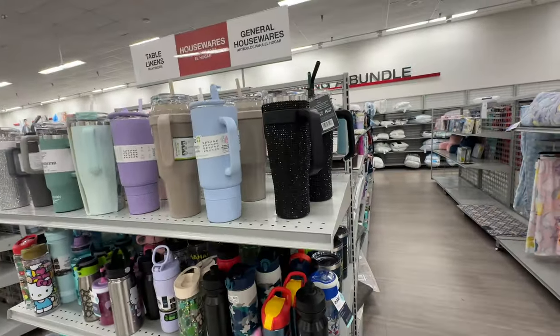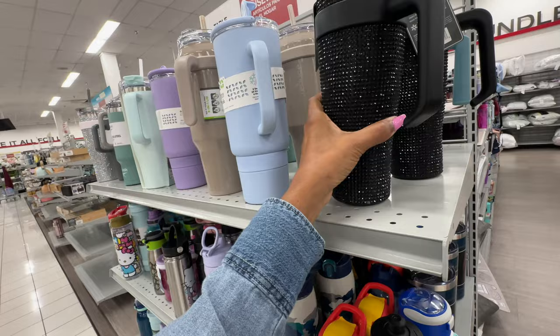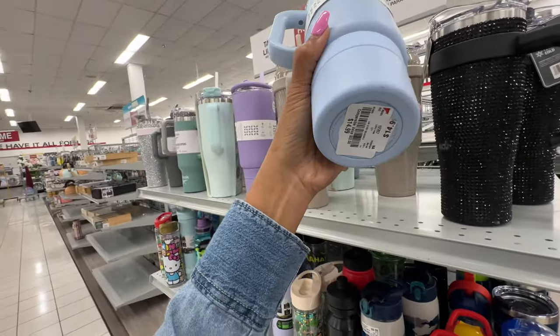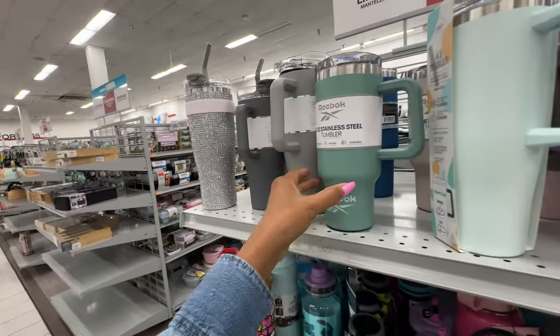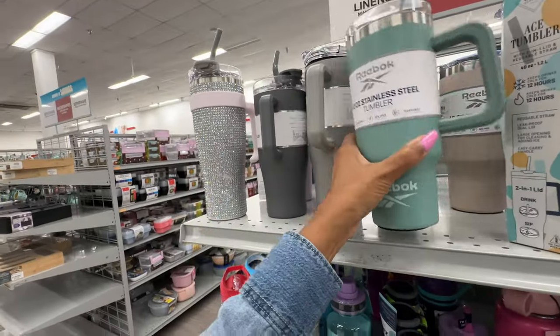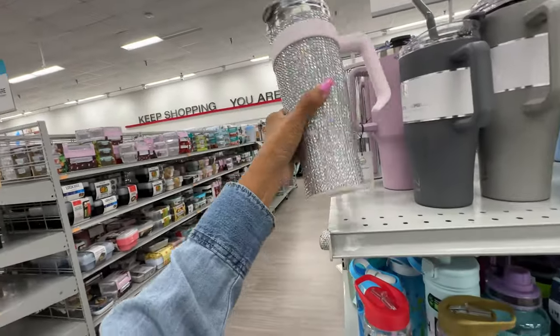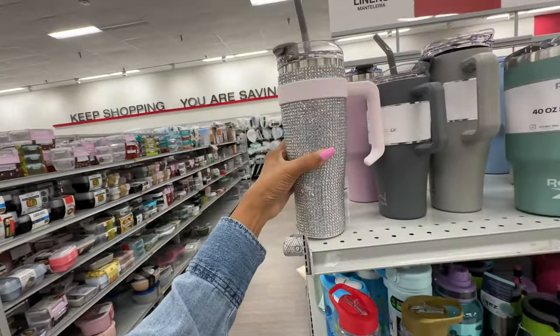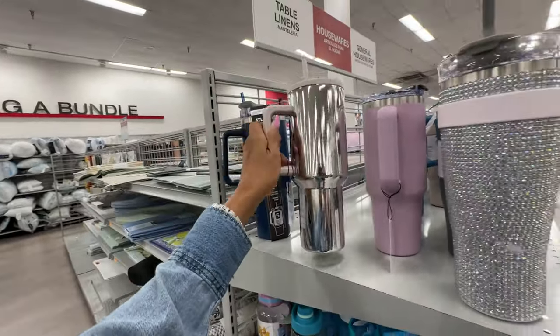They have a lot of tumblers — this one is black bling, $25. This one is nicer — $15, and they also have it in purple. Oh they have a Yeti tumbler — $15. But look at this pretty bling bling right here — also $25. I like this one too — $15.